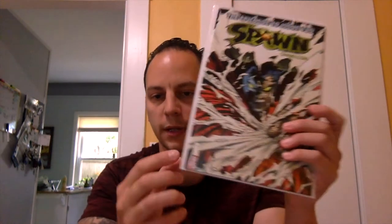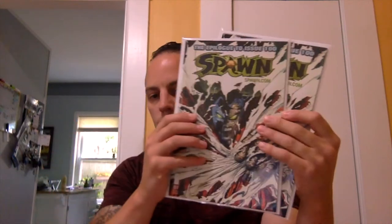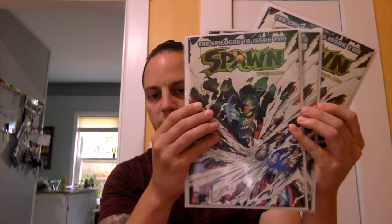I picked up Spawn issue 101 — really nice cover. I want to say this is Capullo, though it might be Todd McFarlane. I got three copies and they were $2.50 a piece. As you know, the Spawn books from around issues 99 to about 240, depending on the issue, are really low print. So whenever you find them in the wild, pick them up — and at $2.50 that's basically cover price for this time.